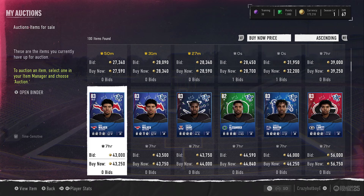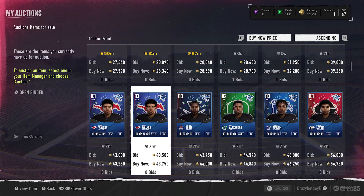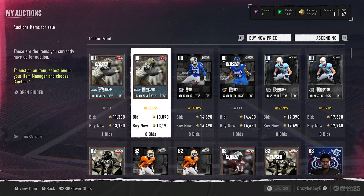Now boys, the market is good today for making coins. The lower 80 overalls aren't selling, so I moved on to 82, 83, and I found something that's sort of glitchy.